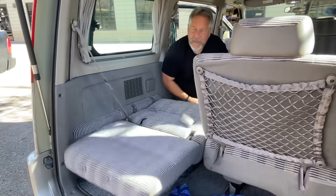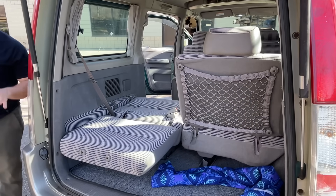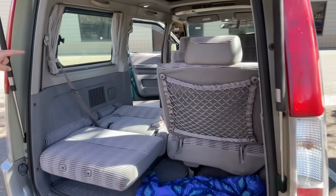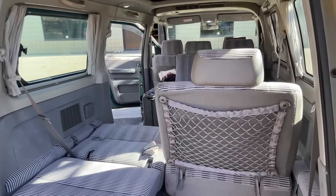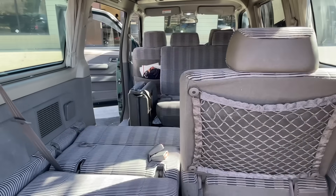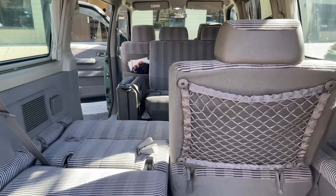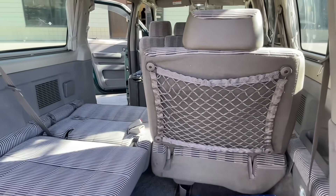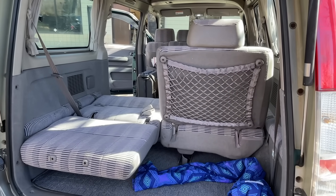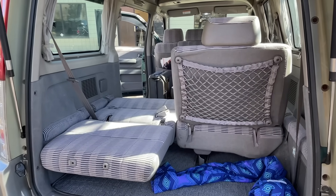How does this compare to something like the Bongo? What was innovative about this car compared to all the others at that time was that they moved the engine to the front and made it completely flat. With the Bongo, you're sitting on the engine. With this, I can just walk easily between the driver's seat and the back. It just feels so much more open and bigger inside, even though they're the same size. The visibility is so good on it.